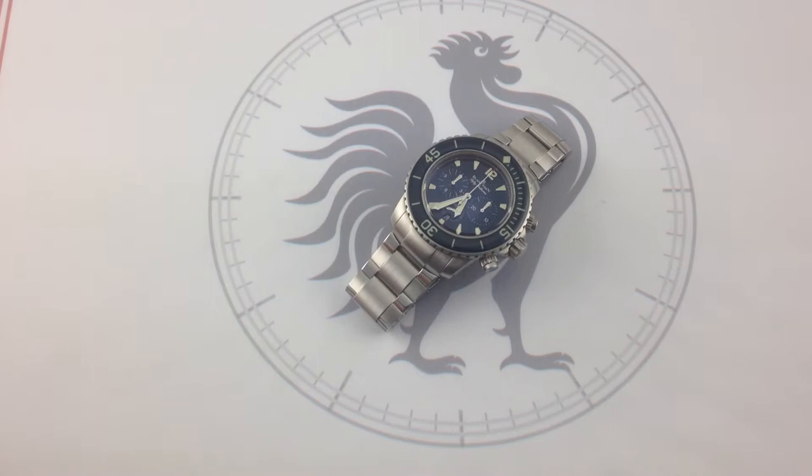Hi, I'm Tim. Welcome to What You Want. Thanks for logging on. Today we look at the Blancpain 50 Fathoms Flyback Chronograph, 45 millimeters by approximately 16 millimeters thick in stainless steel.